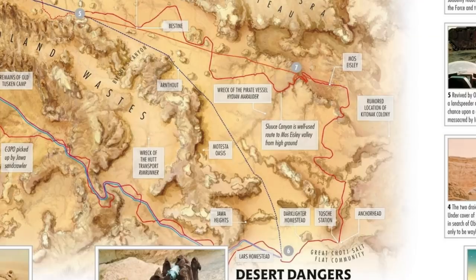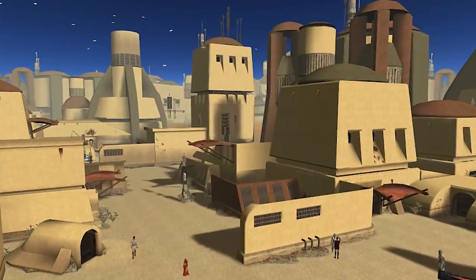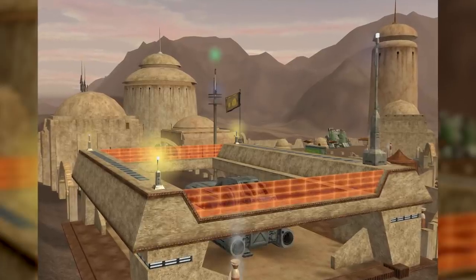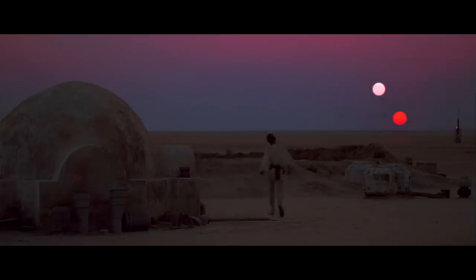The southeastern extreme of the Wastes is a region known as the Great Chot Salt Flats, an expanse composed of a mix of clay and sodium-rich sand blown over from the western Doon Sea. The Salt Flats contain a number of significant places. Some 80 kilometers south of Mos Eisley is the city of Anchorhead, one of Tatooine's first settlements and an outpost for the moisture farmers in the area. Anchorhead was also a site that Luke Skywalker would frequent with his friends during his youth, as the Lars Family Moisture Farm — also known as the Lars Homestead — where he was raised, was located in the Salt Flats, probably only about 25 kilometers to the southwest.